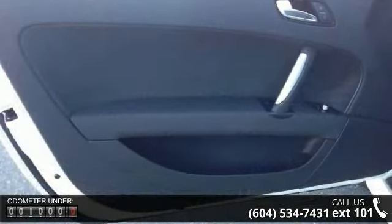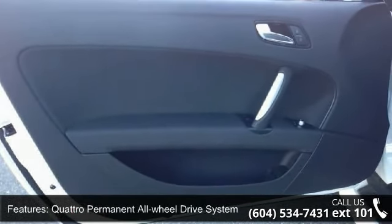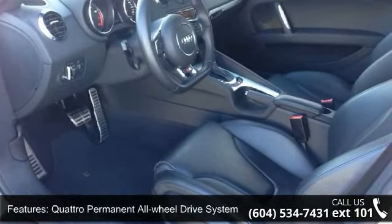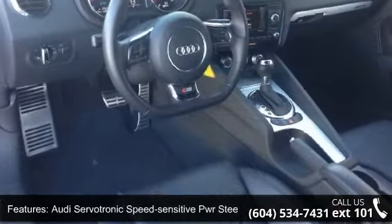This vehicle's top features include Quattro Permanent All-Wheel Drive System, Haldex Center Differential, Sport Suspension, Audi Servitronic Speed Sensitive Power Steering, and Dual Exhaust.